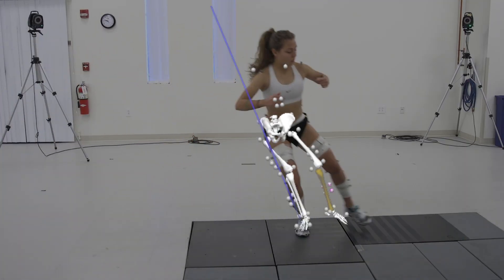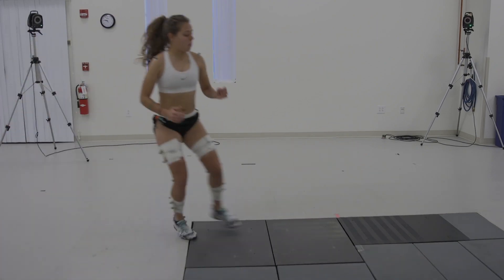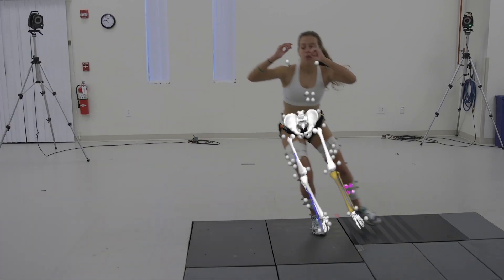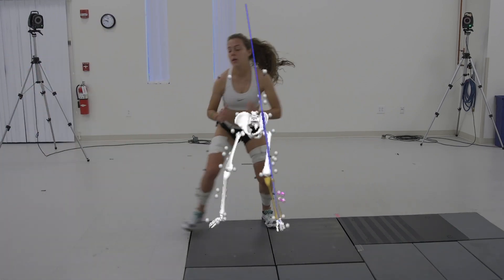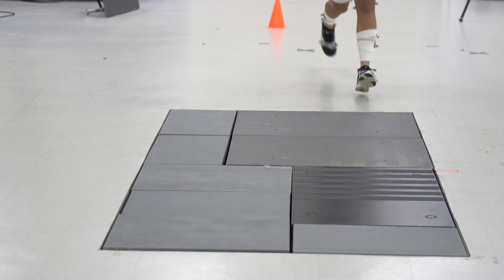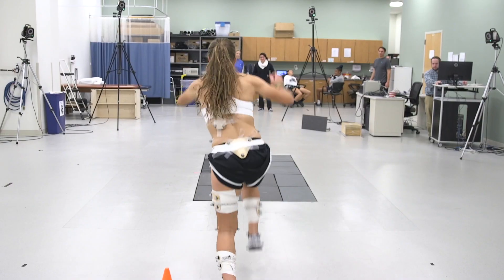Being a physical therapist, you automatically watch how people move — especially walk, but particularly run and jump. There are things that we are trained to look for clinically that we know are risk factors for future injury.